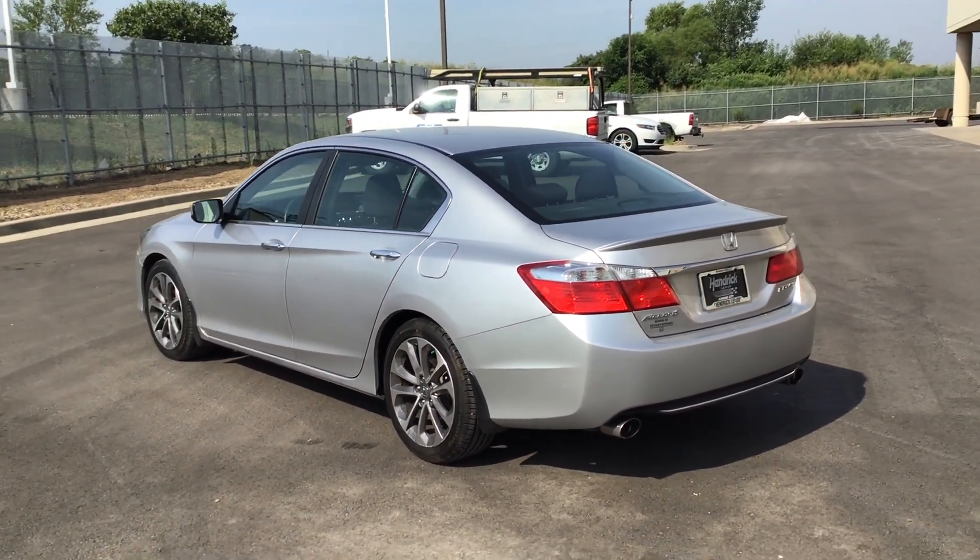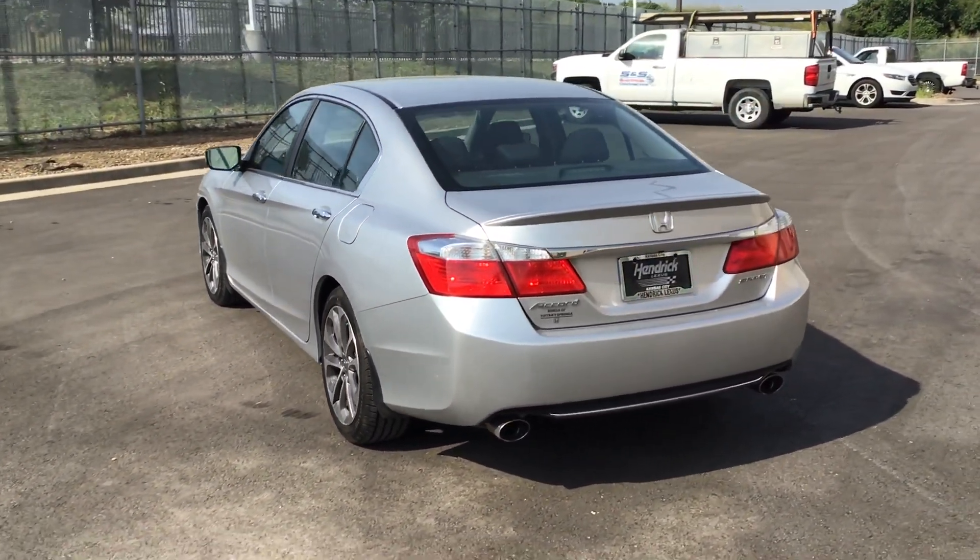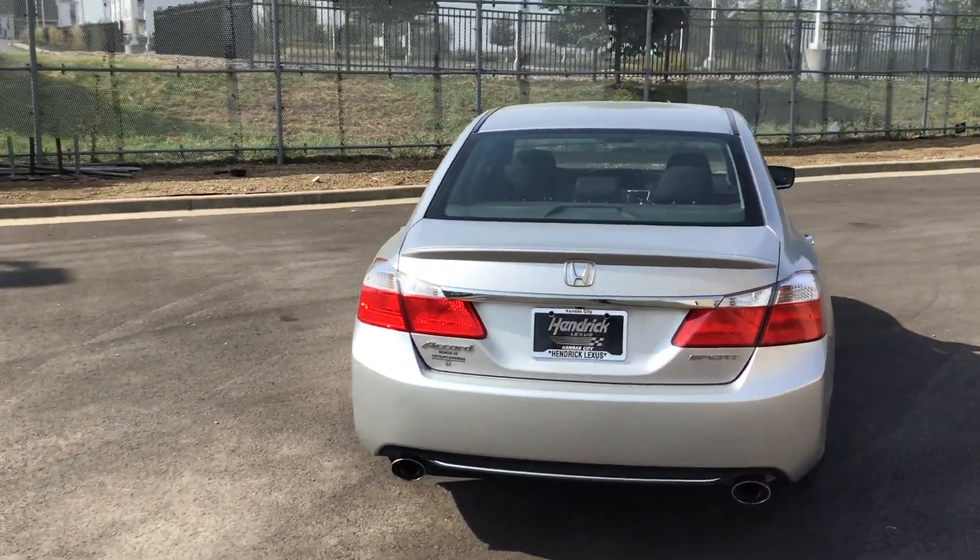It is a beautiful vehicle. It's in excellent condition. It drives great. I took it for a test drive myself and made sure everything was functioning well.